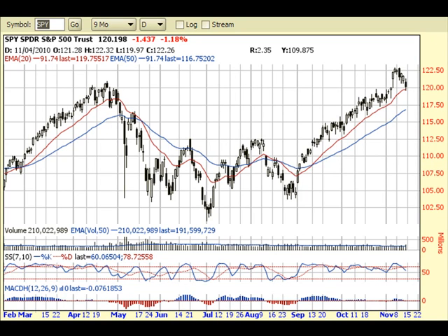Hey everyone, this is June from Turning Point Life Investment, and this is your market analysis for November 13th, 2010. Let's look at SPY here on the daily view.